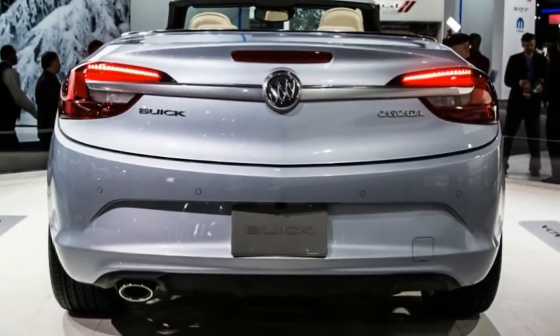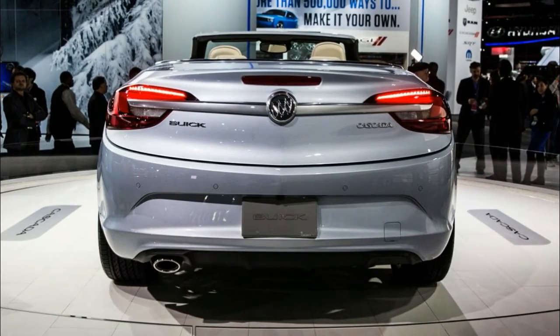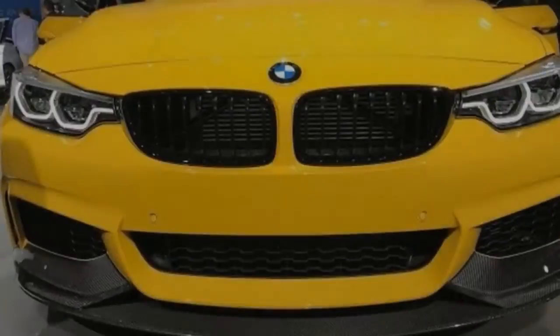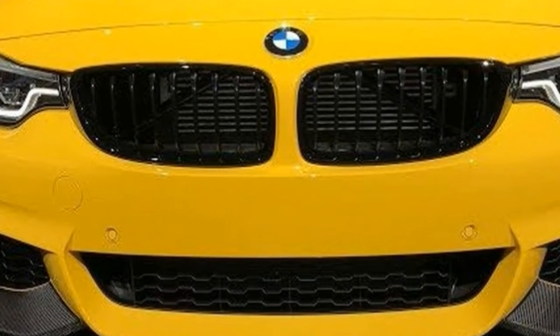The BMW 5 Series is a midsize luxury sedan that was redesigned last year. It competes with cars such as the Mercedes-Benz E-Class and Audi A6. Plug-in Hybrid and M Performance models have arrived.